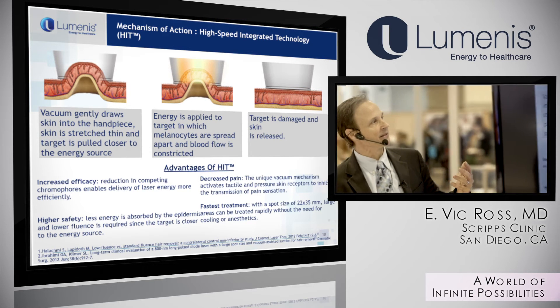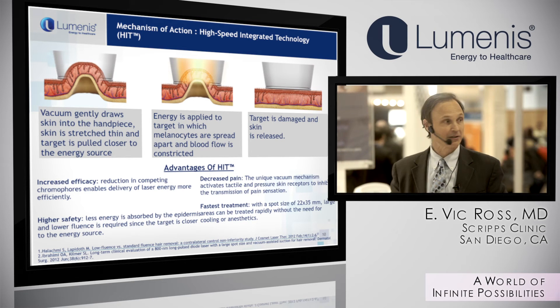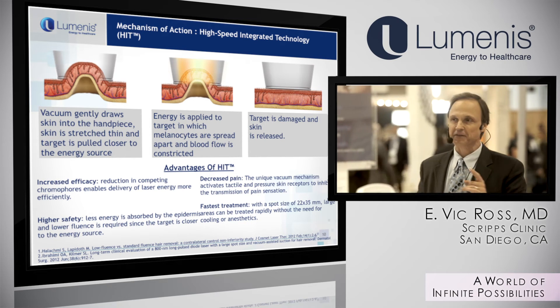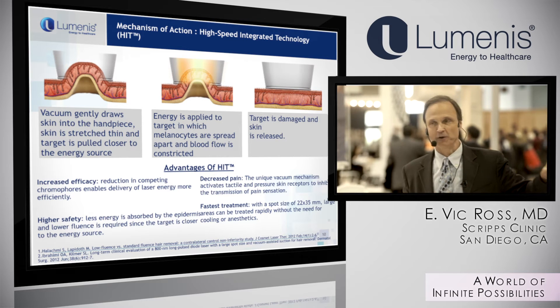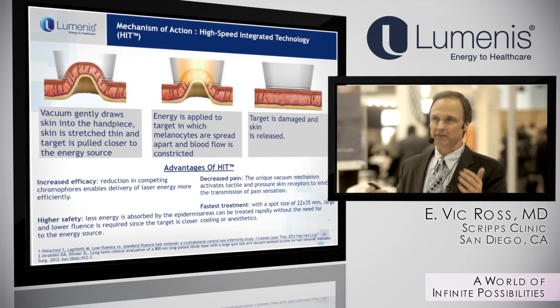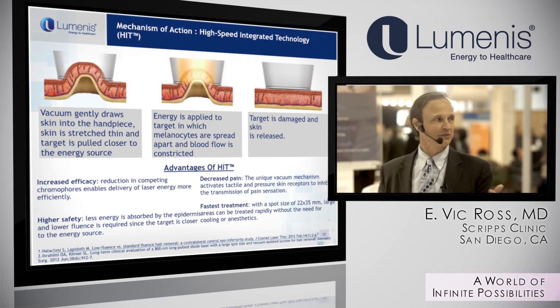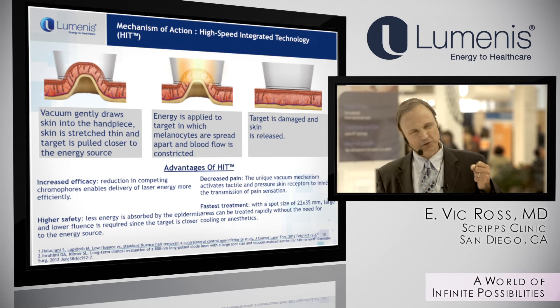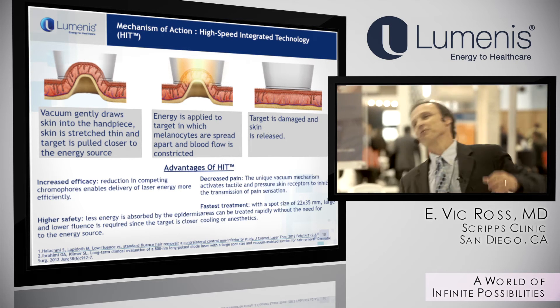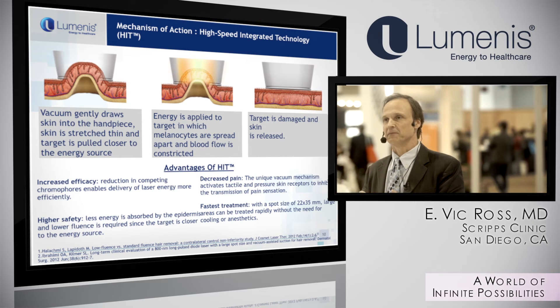The suction also decreases melanin density by spreading out the skin. Thirdly, it provides pain control because there's a distraction from the vacuum effect. The critical advantage of this handpiece is decreased pain. Patients can typically undergo this treatment without numbing cream — even men on their backs, who typically don't do well, can get through this treatment with a little coaching.